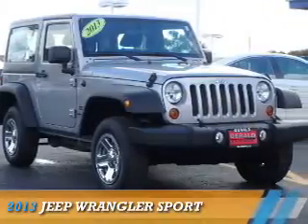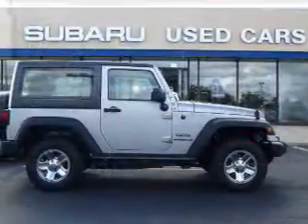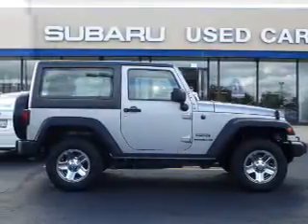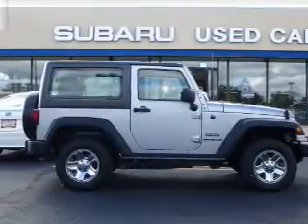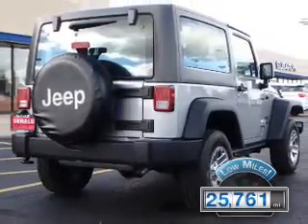Presenting the 2013 Jeep Wrangler. It's powered by a 3.6-liter 6-cylinder engine and a 6-speed manual transmission. With fewer than 30,000 miles, this vehicle has a long road ahead.